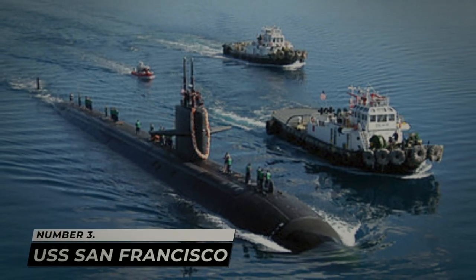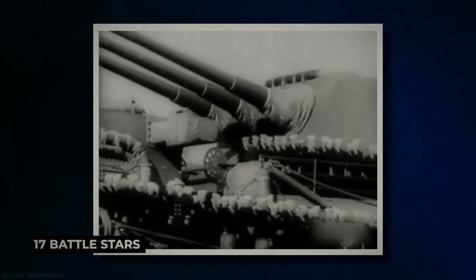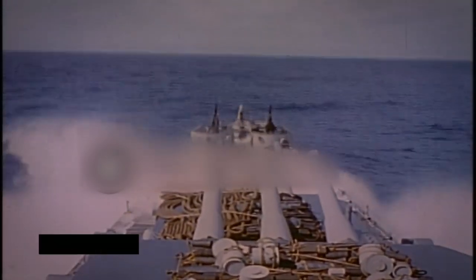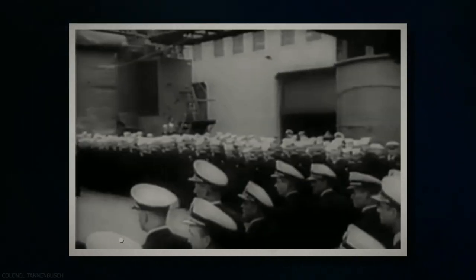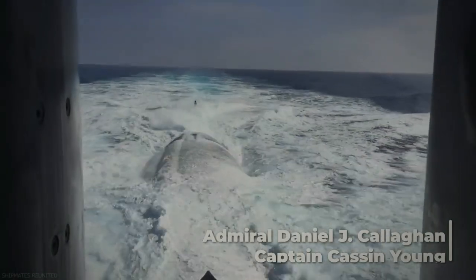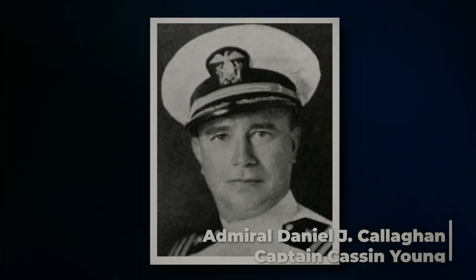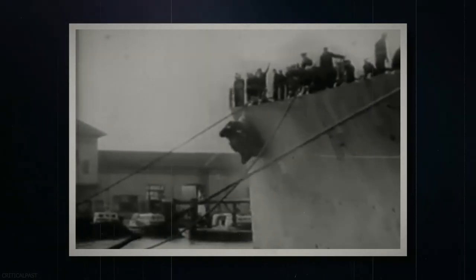Number 3: USS San Francisco. The USS San Francisco also received 17 Battlestars and a Presidential Unit Citation. It may be the ship on the list that suffered the most for its citation. During the Battle of Guadalcanal, 77 of her sailors were killed, among them Rear Admiral Daniel J. Callahan and Captain Cassin Young. 105 additional men had been wounded. The ship itself took 45 hits and somehow managed to leave the battle in one piece, with 22 different fires having to be put out during the course of the battle.